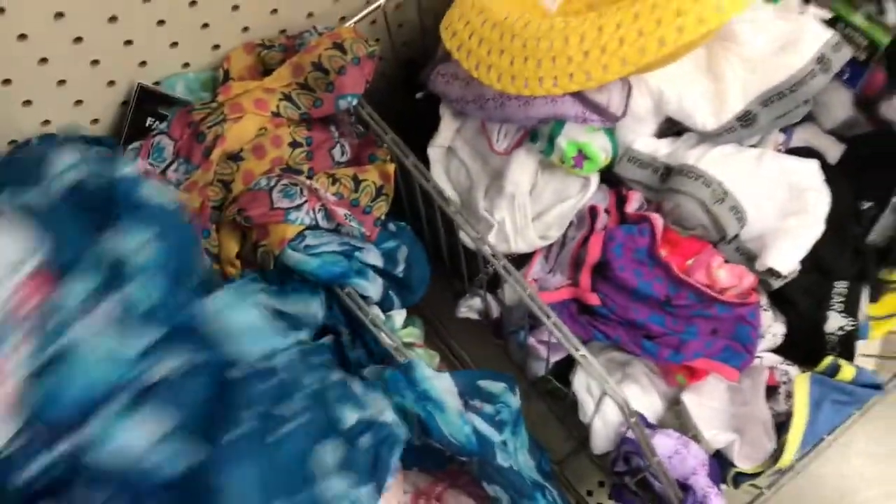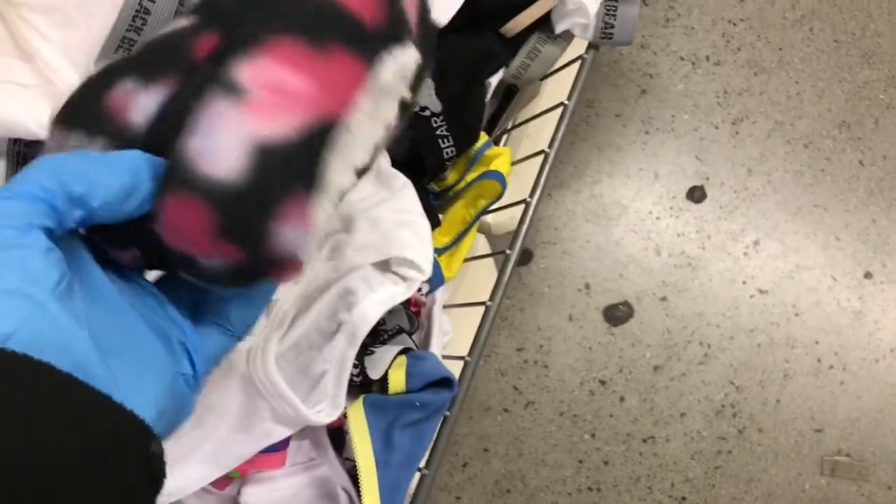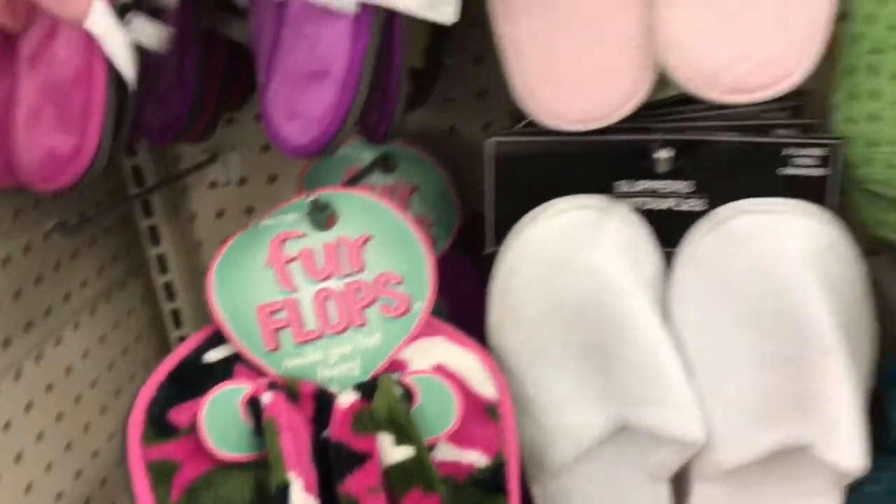I'm seeing a whole bunch of new kinds. And you have underwear — these are underwear for little ones. Look at this: the little slip-on slippers for the little ones. Then you have some undergarments over here, it's just pretty neat. And here's the fur flops — they came back with those.